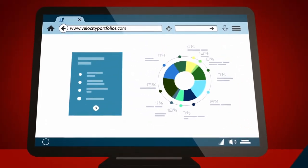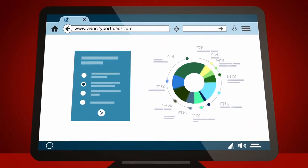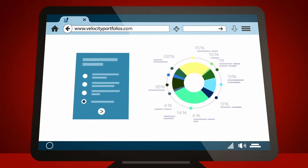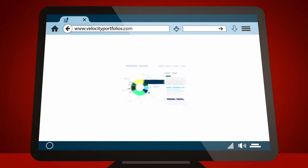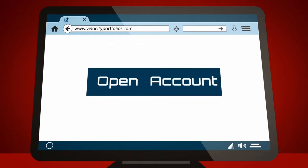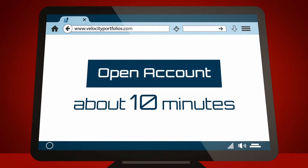Here's how it works. First, complete a short online questionnaire that tells us about you and helps us determine the correct investment approach. Then, review your personalized recommendations. When you're ready, open and fund your Velocity account. The whole process takes about 10 minutes.